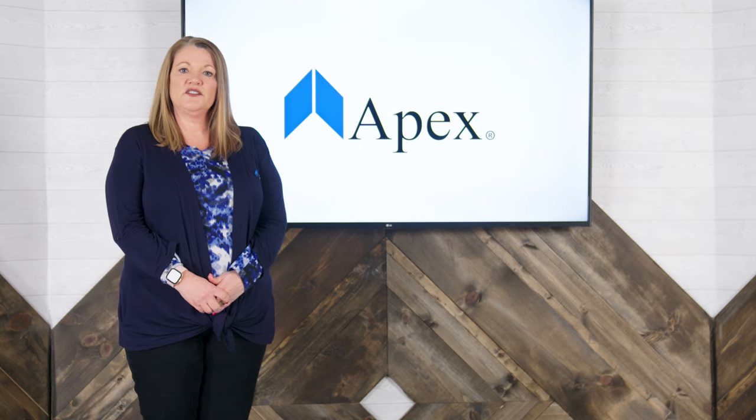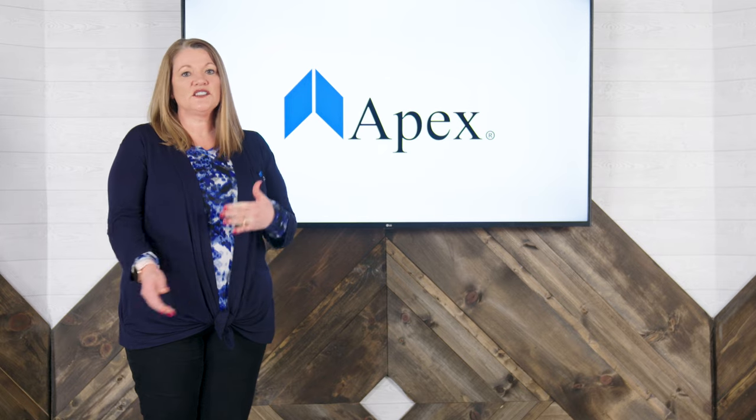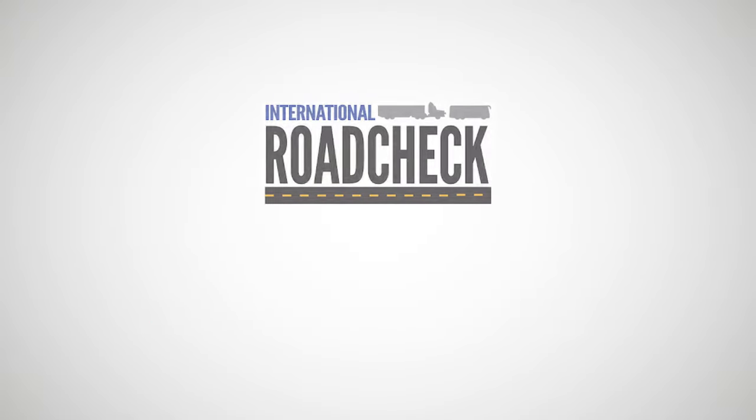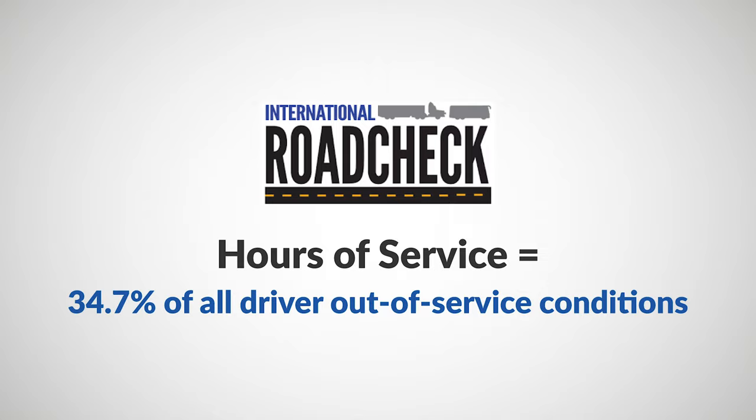So what do you need to know about the 2021 installment? Let's talk about them one by one. The emphasis of this year's CVSA International Road Check is lighting and hours of service. That means both vehicles and drivers will get extra attention. These areas of focus were determined from the 2020 International Road Check violation data, where hours of service accounted for 34.7% of all driver out-of-service conditions.